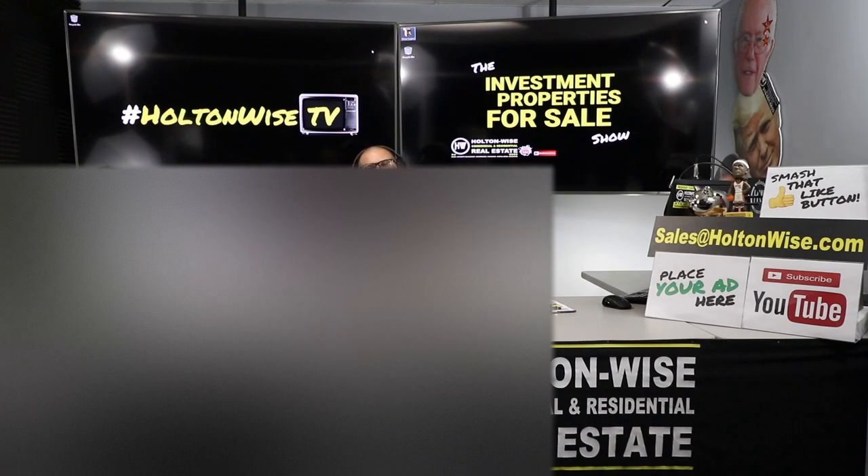That's all I've got for you guys today. As always, I'm James Wise with Holton Wise, and this is Real Estate Investing Made Easy.